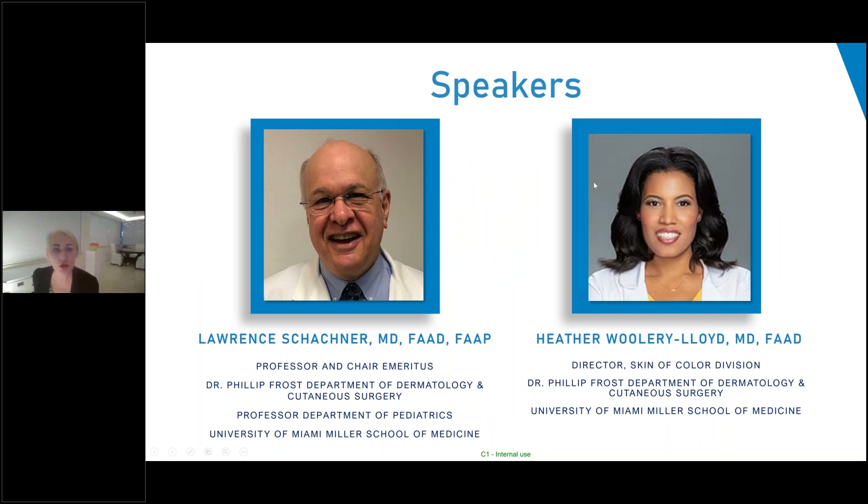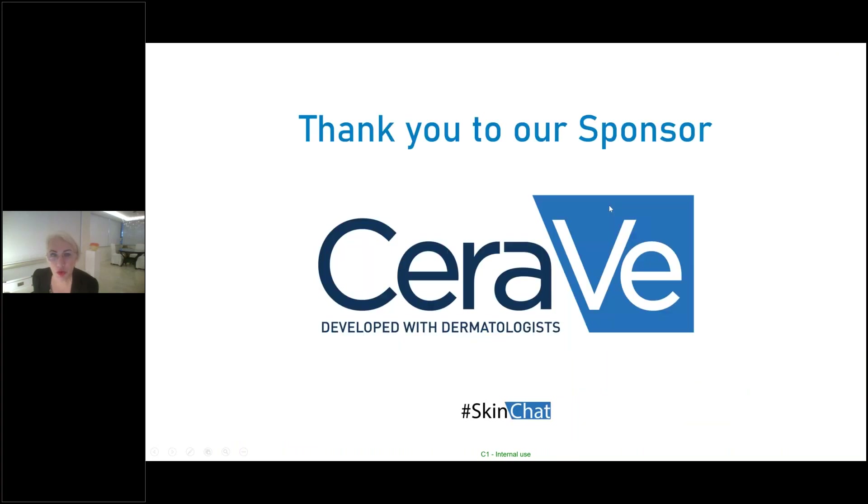Our speakers this evening are Dr. Lauren Shachner, who is a Professor and Chair Emeritus, Dr. Philip Frost Department of Dermatology and Cutaneous Surgery, Professor Department of Pediatrics at the University of Miami Miller School of Medicine. We also have Dr. Heather Woolery-Lloyd, Director of the Skin of Color Division, Dr. Philip Frost Department of Dermatology and Cutaneous Surgery, also at University of Miami Miller School of Medicine. We'd like to thank our supporter, CeraVe, for making this educational event possible.